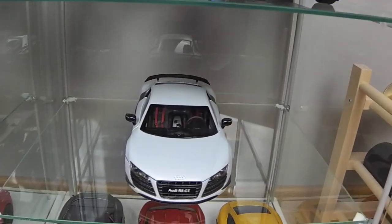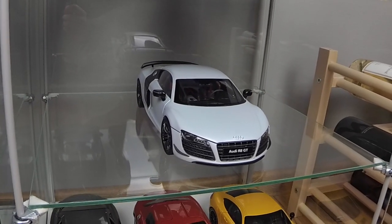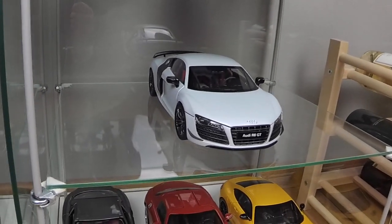Here is a lonely Audi R8 GT by Kyosho, in Suzuka Gray.